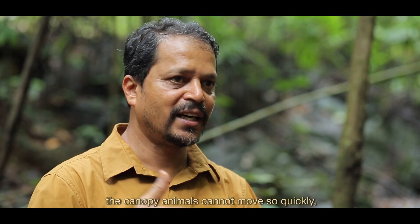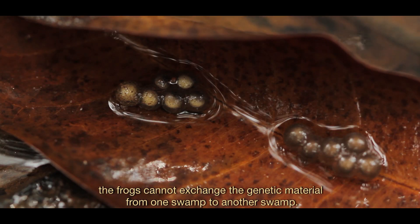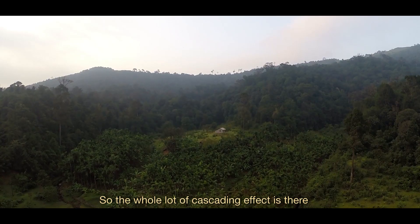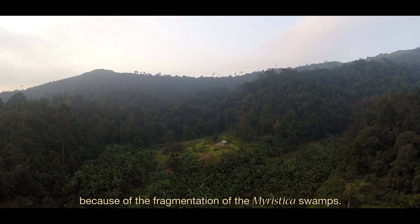This fragmentation has a multitude of influences on wildlife. Because the canopy is cut off, canopy animals cannot move freely, and frogs cannot exchange genetic material from one swamp to another. So there is a whole cascade of effects resulting from the fragmentation of Myristica swamps.